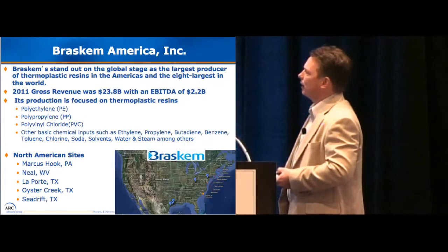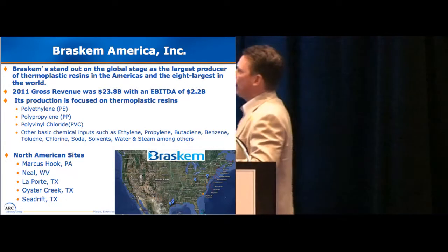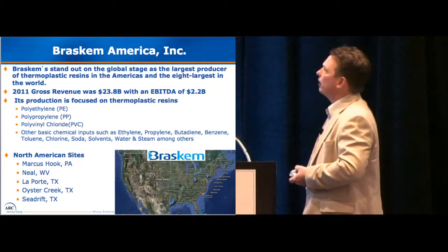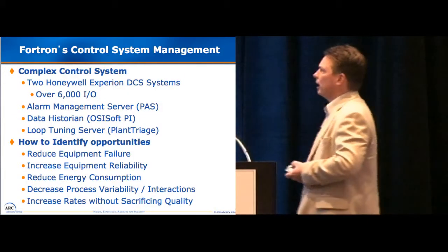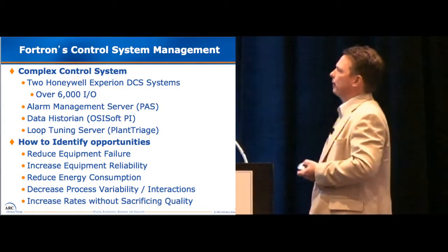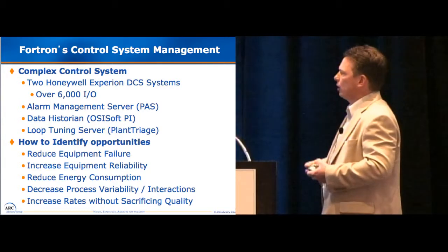Here I'm with Brascom today. Brascom is mostly with polyethylene, propylene, PVC, hydrocarbon manufacturing. We've got five chemical sites here in the U.S. At Fortran, the control system we had was Honeywell Experion — actually had two of them linked together, roughly 6,000 I/O. We had an alarm management server, data historian, and a loop tuning server with Plant Triage, just to give you an idea of what we had at the site.